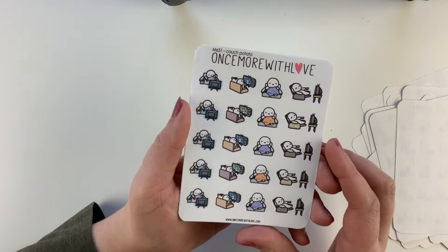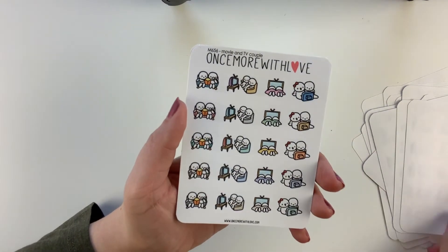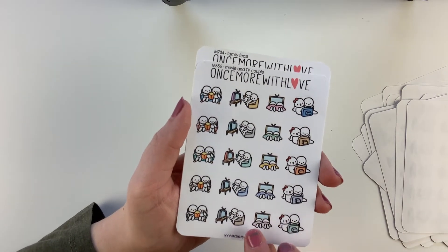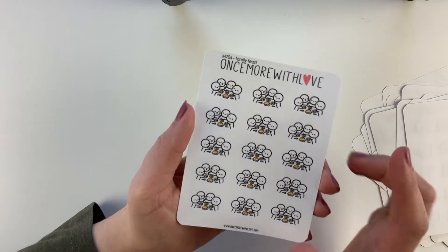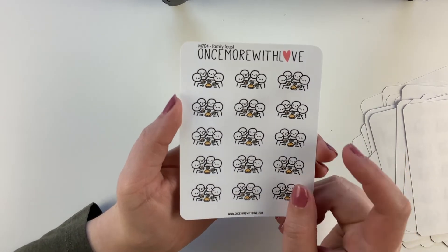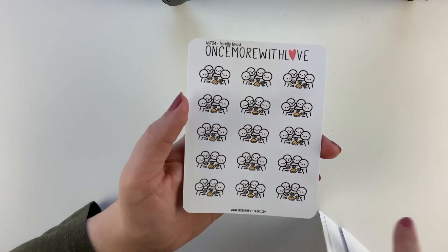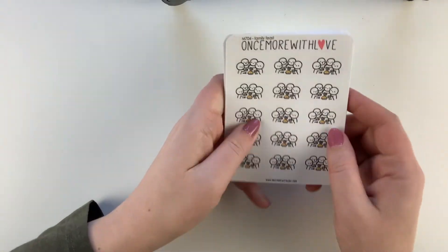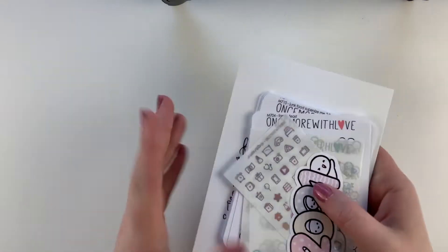I got the Couch Potato one because I always need new icons to mark TV shows. Then the Movie and TV Couples sheet. And I love the Family Feast — they're just all sitting around the table. I thought it'd be perfect to mark Thanksgiving gatherings or any different gatherings, even friends getting together for food. It's just a very universal food sticker which I love. That was my order from Once More with Love.